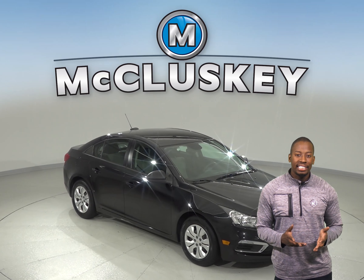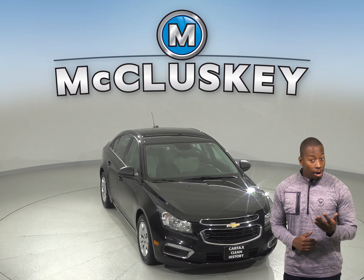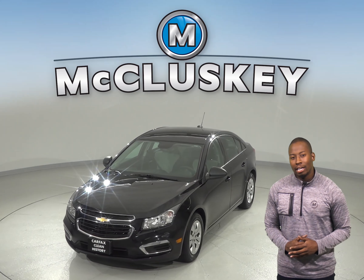Here we have a 2016 Chevrolet Cruze that's waiting for you to take it home. Under the hood, this Cruze has an Ecotech 1.8L 4-cylinder engine with a 6-speed automatic transmission.